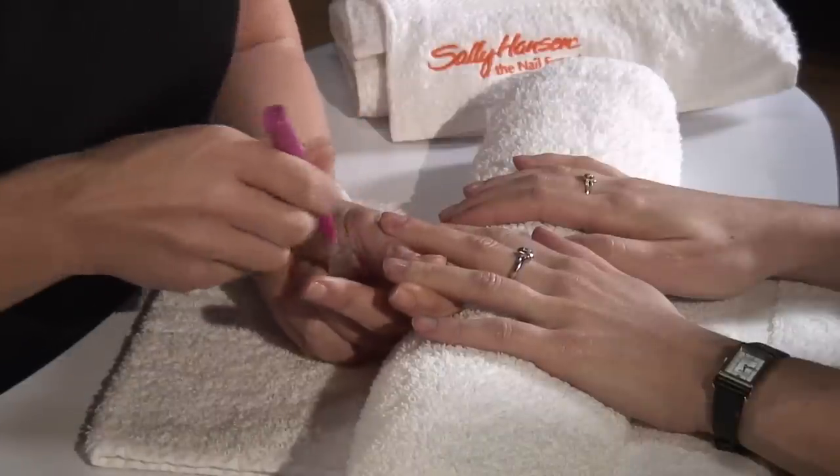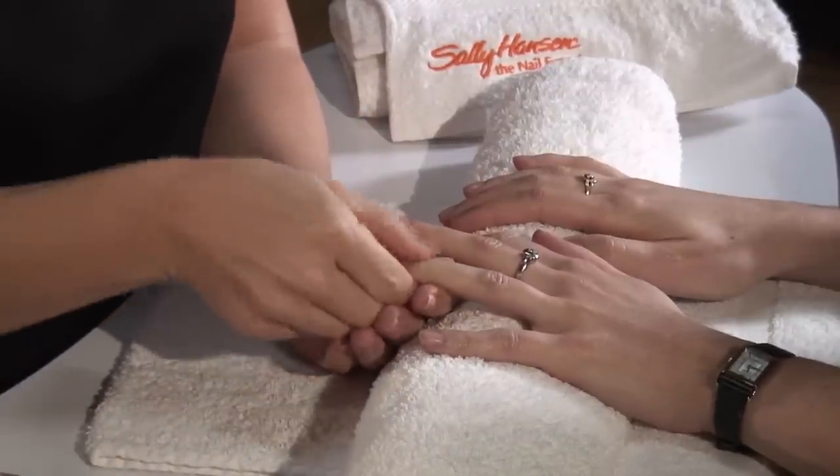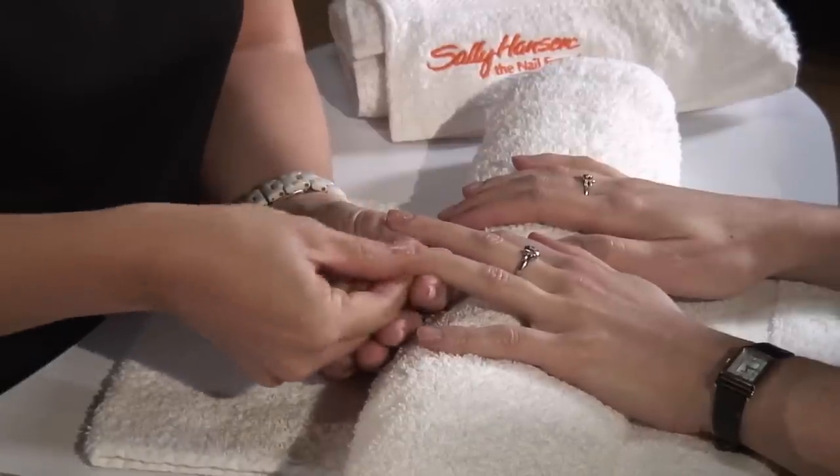Another hint: apply cuticle oil and massage it in for a good few minutes on each nail. This hydrates the dry skin, but it also brings blood to the surface of your nail and you will notice them growing slightly quicker. That's why nails grow quicker in the summer, because you've got more blood flowing to the end of your fingertips.